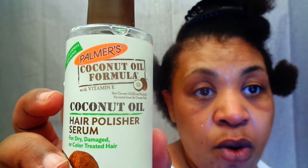This is the Coconut Oil Hair Polisher Serum. It just gives your hair that shine, helps with the shine. So I'm going to use a little of that, and then I'm going to top it off with my leave-in milk — my Shea Moisture Intensive Hydration Leave-In Milk. This stuff works really well. So I have my hair in sections already.